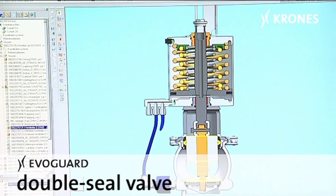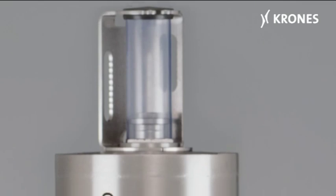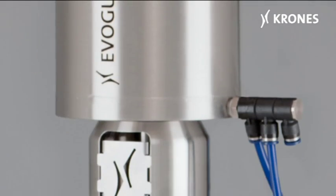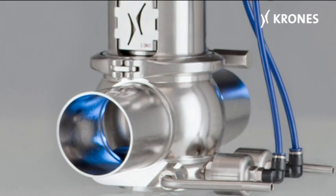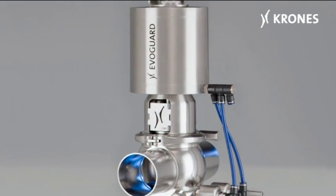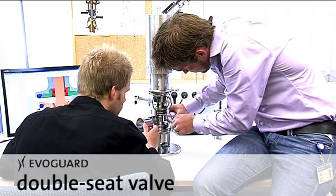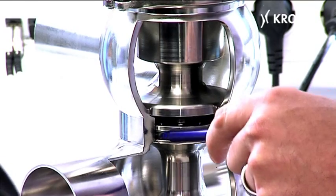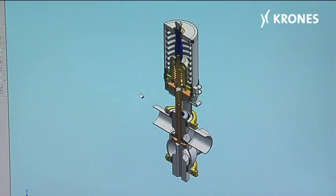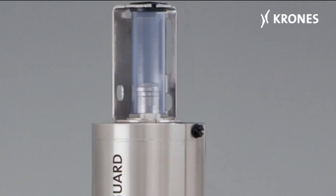EvoGuard double-seal valves ensure dependable separation of product compartments and monitoring of the actual seal. EvoGuard double-seat valves are used in highly automated production sequences, like guiding the product or cleaning liquids to their destinations. The routes involved can be chosen under pre-programmed control.